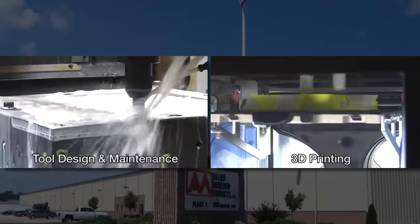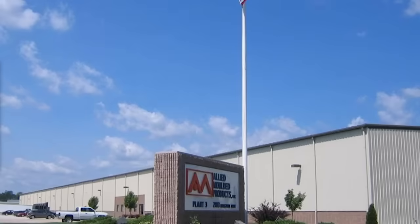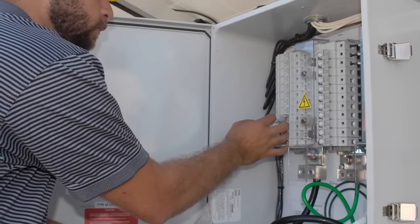We are the only U.S. enclosure company manufacturing both fiberglass and polycarbonate enclosures in our own facility, and understand the need to protect sensitive electrical and electronic components in both indoor and outdoor environments.